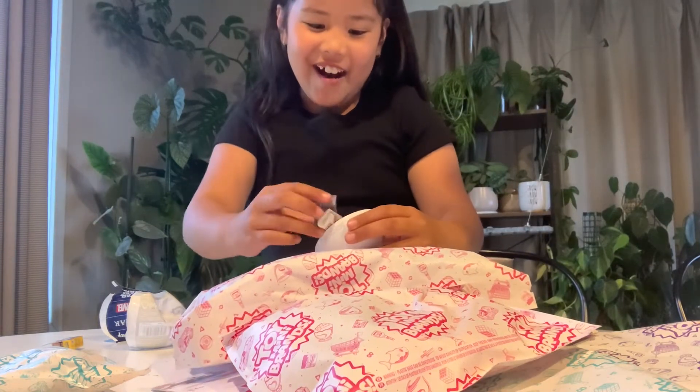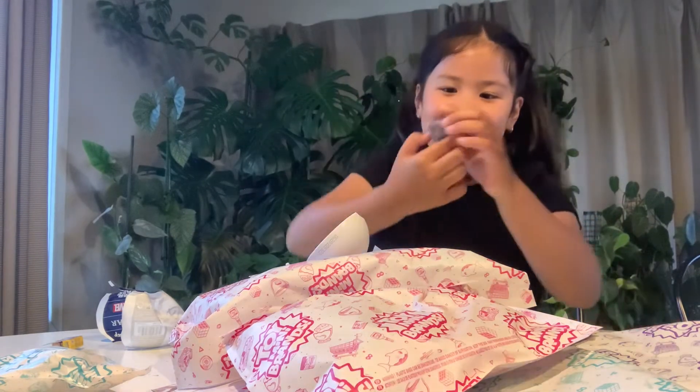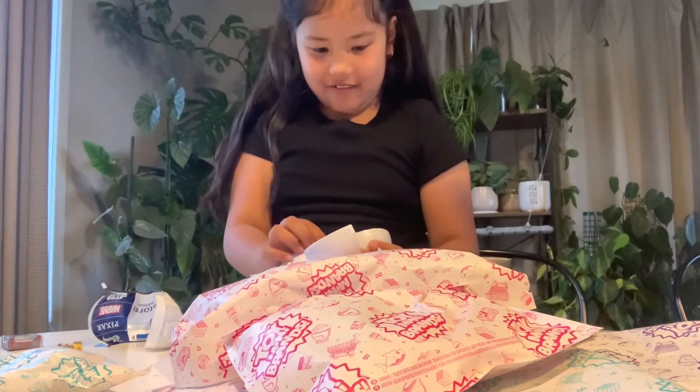Whoa! It's gold! I got gold! Guys, I got another gold! What gold is that? It's so small. It's Star Wars.